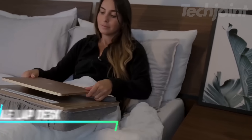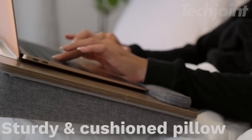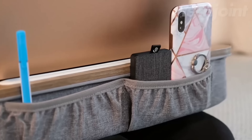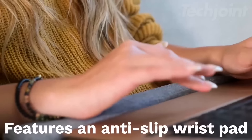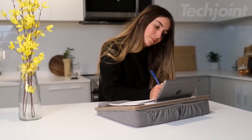This portable lap desk fits laptops up to 15.6 inches and has a cushion pillow for comfort. It includes a tablet holder and a storage pocket for convenience. The anti-slip wrist pad keeps everything steady while you work. Its lightweight build and carrying handle make it easy to move from one place to another, so you don't have to buy a big, bulky desk.